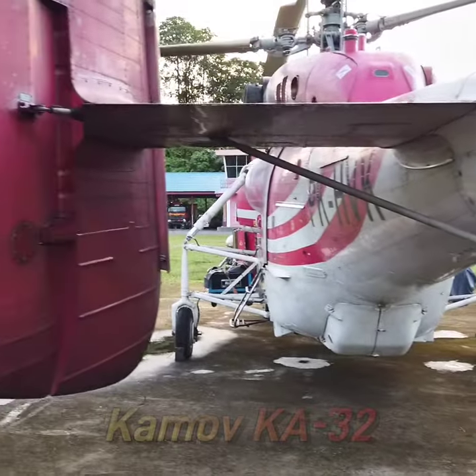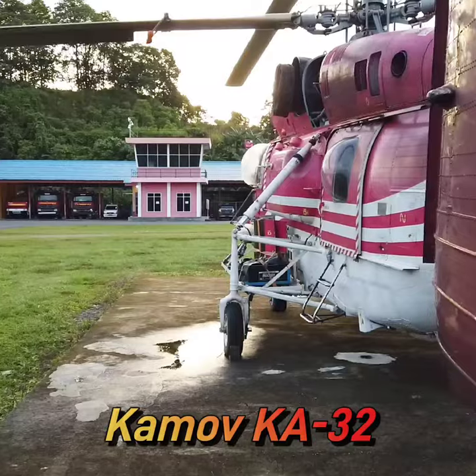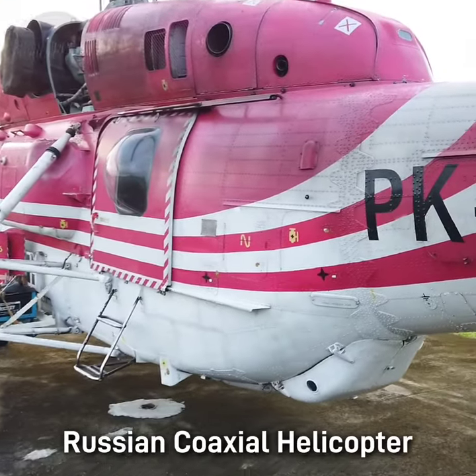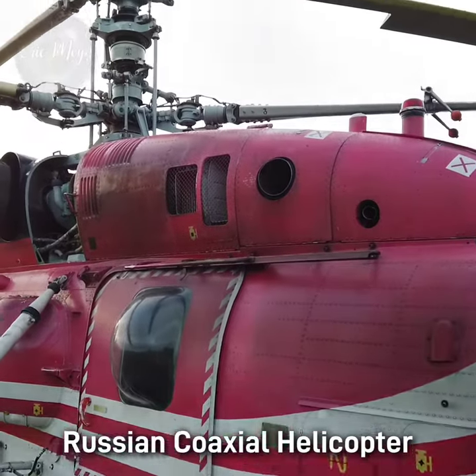The co-axial contra-rotating rotors allow very controlled, stable and precise flight, allowing the helicopter to carry loads with minimum deviation from the designated location — for example in narrow canyons — and to allow precise placement of heavy loads for construction.